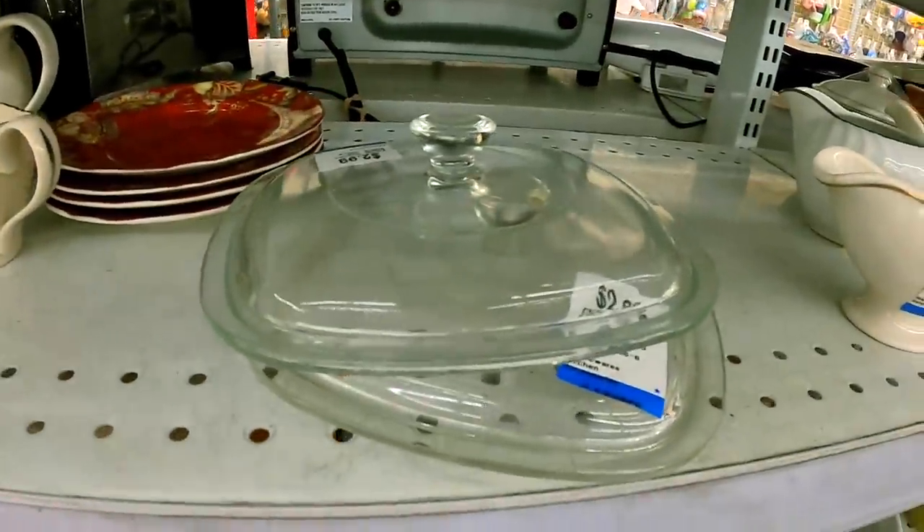These lids are actually kind of hard to find. I find pans without the dishes a ton, so I'm gonna grab these.